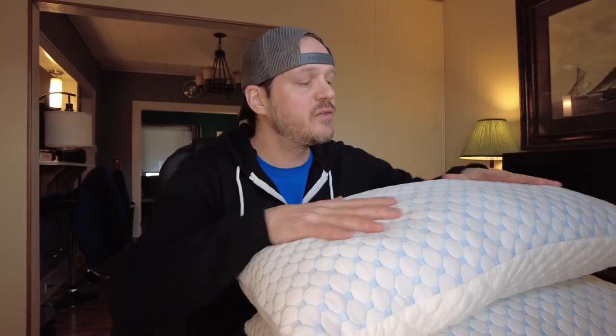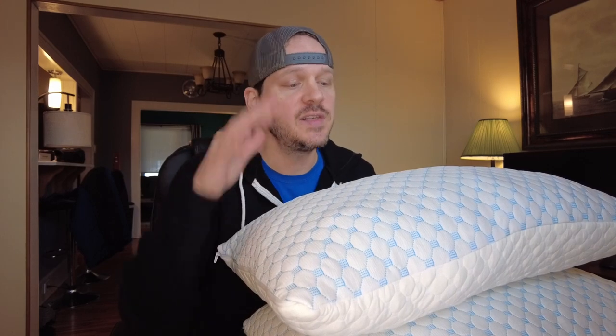I have two favorite brands of pillows. They should be used more like tools for specific uses. And for me, I get a lot of use out of these pillows. I like them, I use them, and I would definitely recommend them.